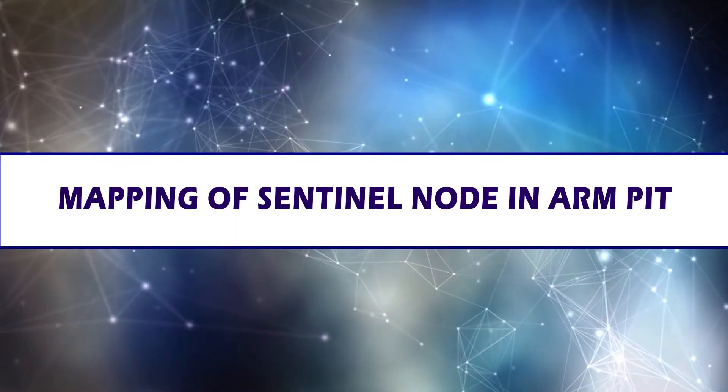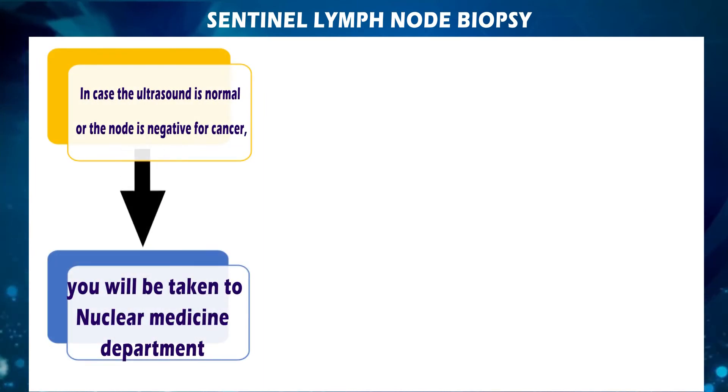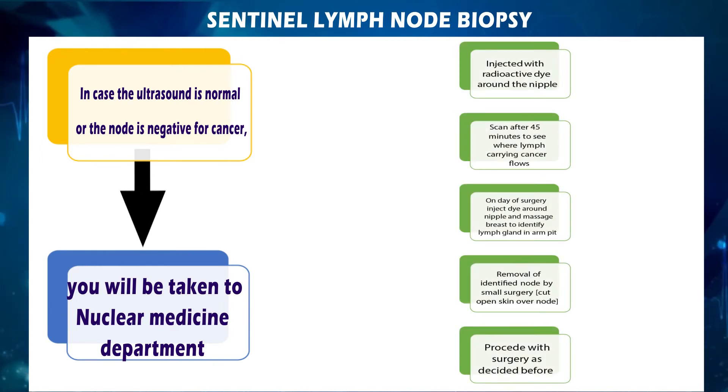For mapping of the sentinel node in the armpit: if the ultrasound is normal or the node is negative for cancer, you will be taken to the nuclear medicine department after a 4-hour fast on the afternoon before surgery. A small amount of radioactive dye — 99mTc-labelled human serum albumin — is injected around the nipple, followed by a scan initially after 45 minutes and if required, 2 hours later. The overall duration is 2 and a half hours with mild pain during injection. The purpose is to see where lymph fluid carrying cancer is going from the breast.